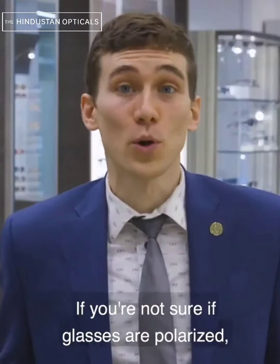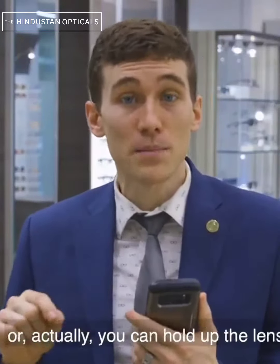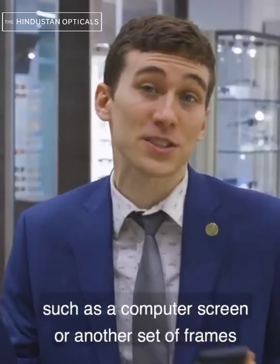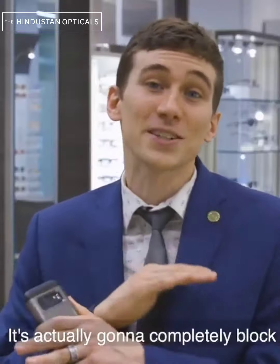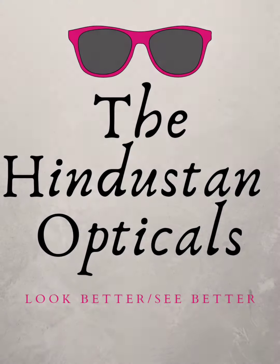If you're not sure if glasses are polarized, you can check the tag or the side of the frame, or you can hold up the lenses and turn them 90 degrees while looking at a digital device such as a computer screen, or another set of polarized frames — because if they are polarized, you won't be able to see through them. It's actually going to completely block out all of the light going through those lenses.